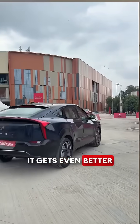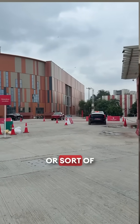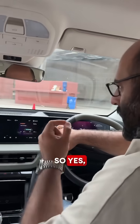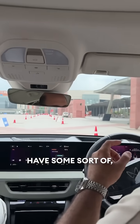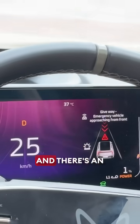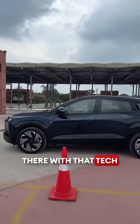It gets even better because it also recognizes emergency vehicles using the same technology. Although that vehicle does need to have some sort of antenna in it — look here, it's saying 'give way, emergency vehicle approaching,' and there's an ambulance right there with that tech in it.